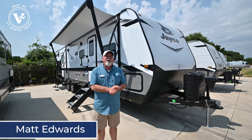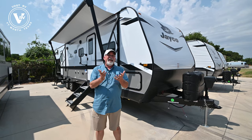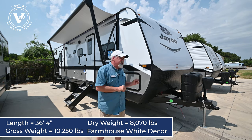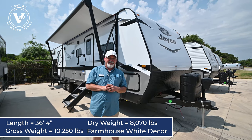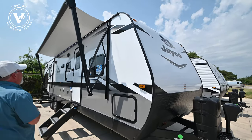Howdy folks, Matt Edwards here with Vaud RV in Haltom City, right outside of Fort Worth, Texas. Today I get the honor to show you the new 2022 32BH DS.